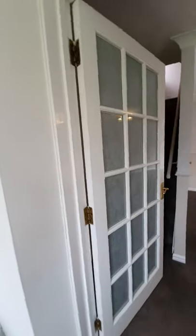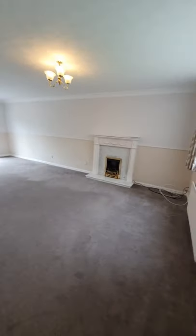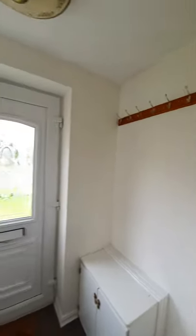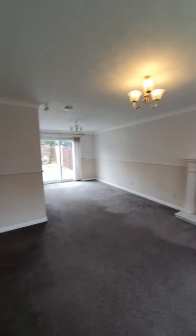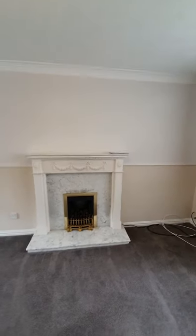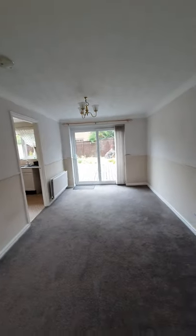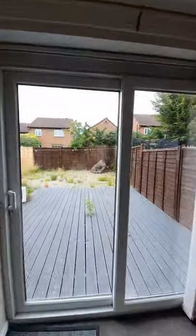This lovely three-bed semi-detached house is available to let immediately. Walking through from the front, you have a handy porch area with a storage cupboard and coat hooks, leading into the large open plan lounge dining area. There's a decorative Adam style fire surround with a gas fire, a large double glazed window to the front, and French double doors to the rear opening out into the back garden.